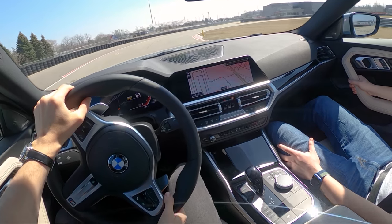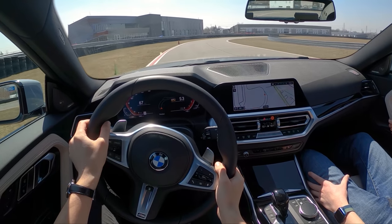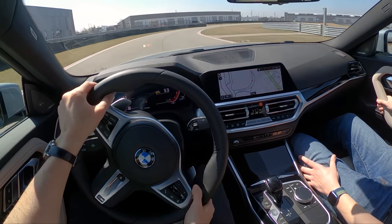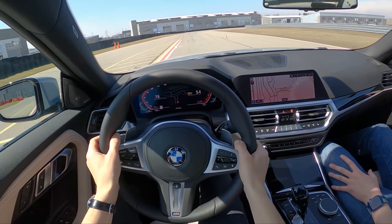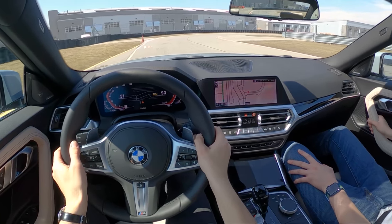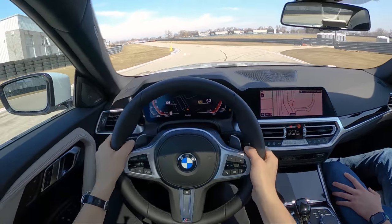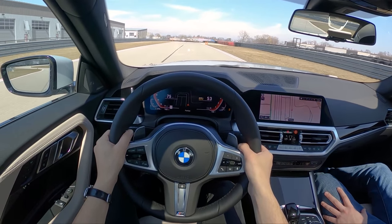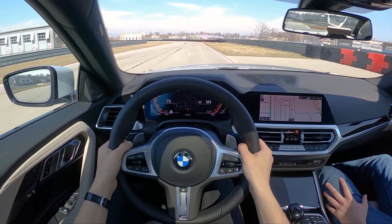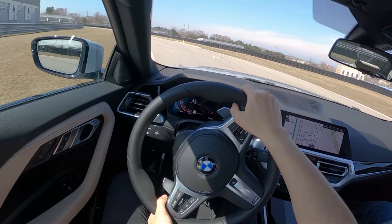Would you rather have this or the all-wheel drive M240? Probably the M240i, just because we live in Michigan — I can drive it year-round and it's blisteringly fast. The all-wheel drive system is really nice and that B58 inline-6 is just a peach. But I can 100% appreciate this car. In Sport Plus it's happy — the paddles are very immediate and very reactive.